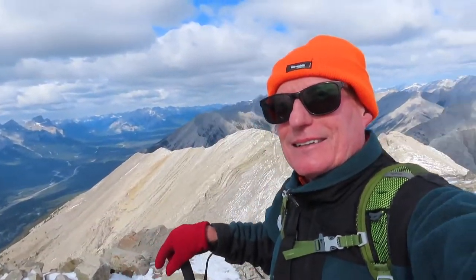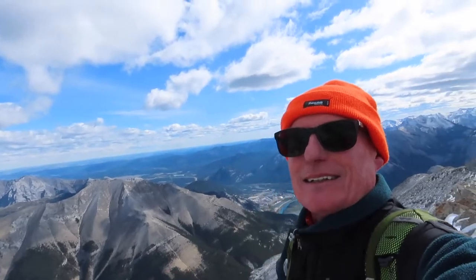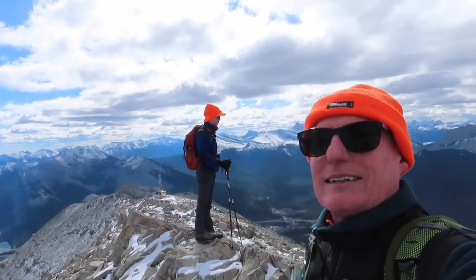The crowd didn't stay long though, and soon we had the summit to ourselves to do our spinny pano. There's the Bow River flowing to Calgary, and Larry, and finally Canmore in the valley.